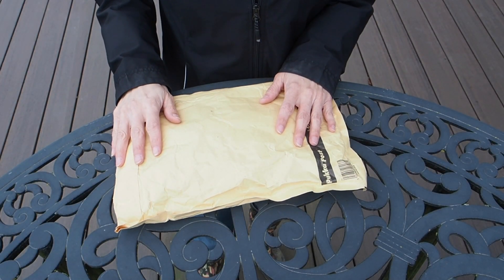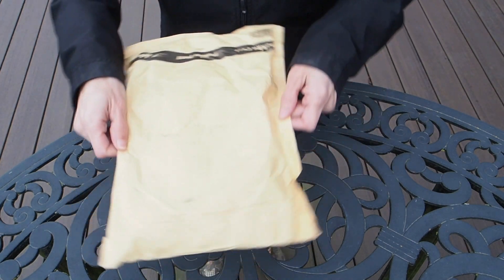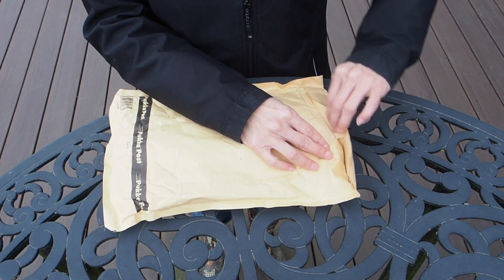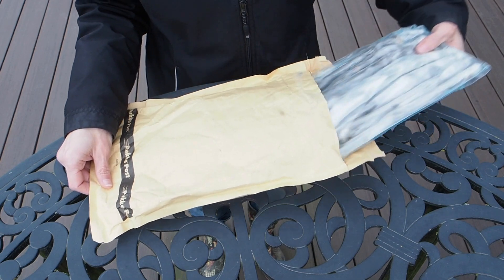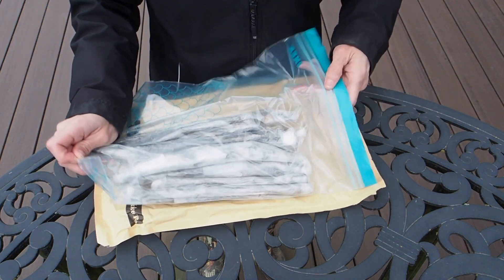Hello and welcome back to Gapy's Garden. Today we are opening up some mail from someone I met on Pepper Lovers Community. They're a fig grower, Vinnie Figs. They sent me a few cuttings and I just got them in the mail today. So I'm getting these opened up and seeing what I have here.